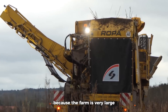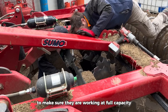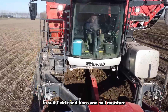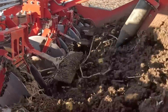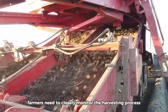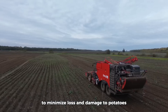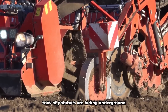Because the farm is very large, people need to check the machines carefully to make sure they are working at full capacity. The harvester speed should be adjusted to suit field conditions and soil moisture to avoid damaging the potatoes. Farmers need to closely monitor the harvesting process to promptly adjust machinery and methods to minimize loss and damage. Tons of potatoes are hiding underground.